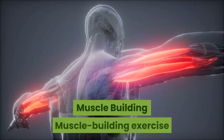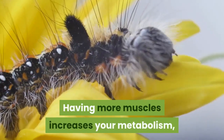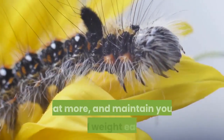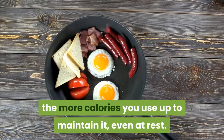Muscle building: muscle building exercise allows you to burn more fat calories faster, even while sleeping. Having more muscles increases your metabolism, which enables you to lose inches faster, eat more, and maintain your goal weight more easily. This is because the more muscle you have, the more calories you use up to maintain it, even at rest.